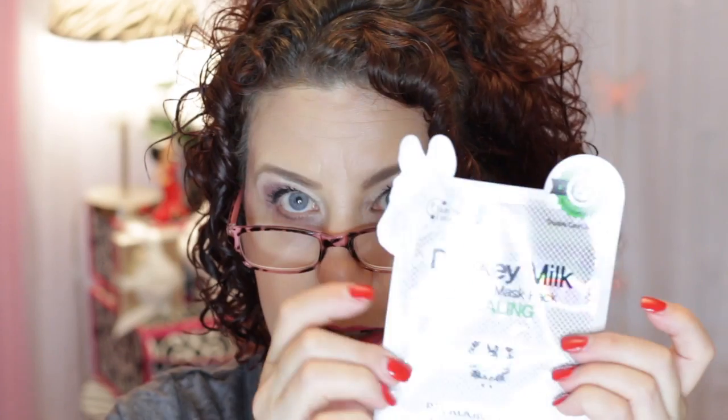I really didn't think it had Donkey Milk in it to be honest. I figured it was just some kind of marketing ploy to get you to buy the cute little package with the Donkey on there.